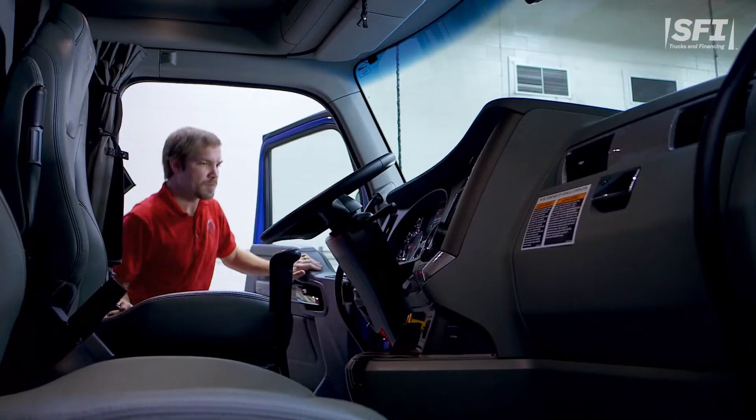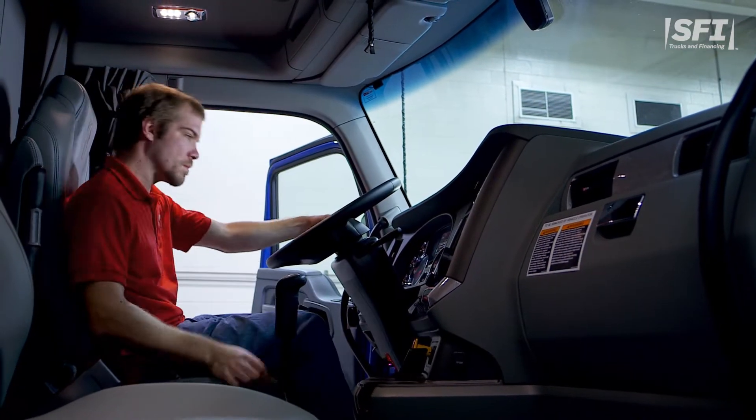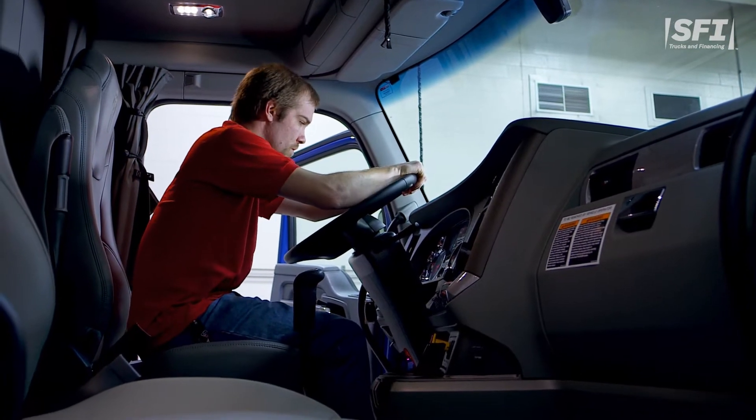Generally speaking, the cost to lease a new semi truck can range up to $5,000 per month for a solo driver depending on the circumstances. Today we will be reviewing some key factors that will affect how much a truck lease payment could be.